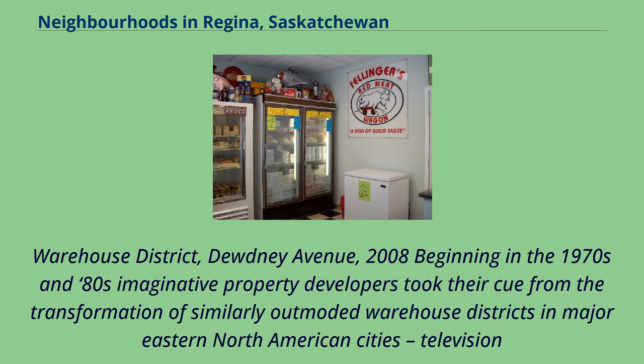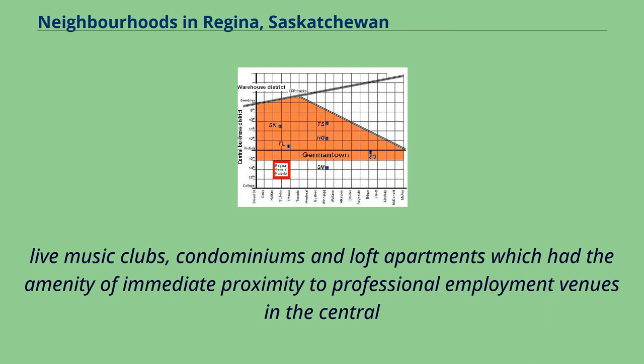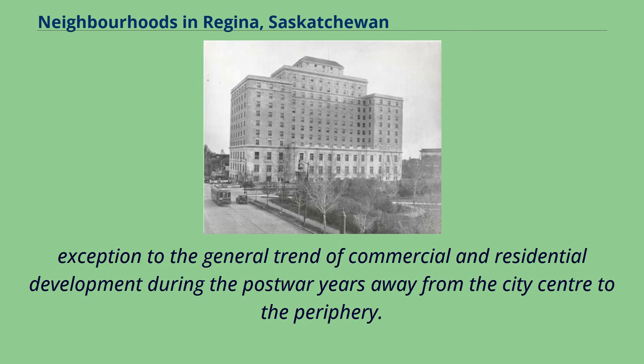Beginning in the 1970s and 80s, imaginative property developers — taking their cue from the transformation of similarly outmoded warehouse districts in major eastern North American cities, spurred by television dramas and comedies set in New York, Chicago, and Toronto and by home decoration magazines — began transforming the increasingly idle warehouses into tony restaurants and shopping precincts, live music clubs, condominiums, and loft apartments with the amenity of immediate proximity to professional employment venues in the central business district just across the CPR tracks. The Warehouse District has become a highly desirable nightlife precinct and residential address in Regina and appears likely to become a salutary exception to the general trend of commercial and residential development away from the city centre to the periphery.